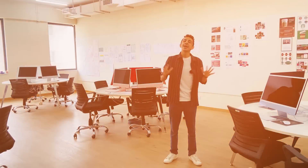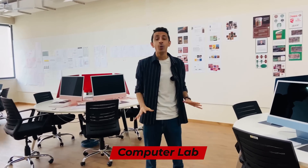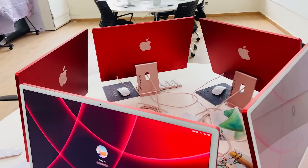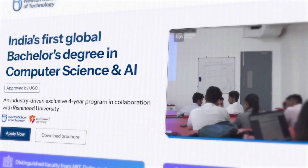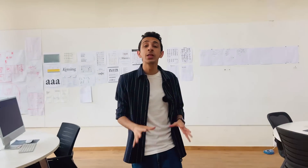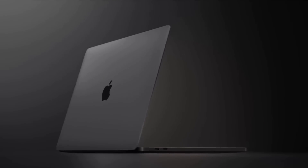Right now I'm standing inside the heaven for any tech student — the computer lab here at Newton School of Technology. All I can see and smell here is Apple products. The degree Newton School of Technology offers is a bachelor's in Computer Science and Artificial Intelligence, and this is where you'll be learning hands-on data structures and algorithms, machine learning, image processing, and a lot more. Each and every student will be provided with their own personal MacBook Pro — wow!